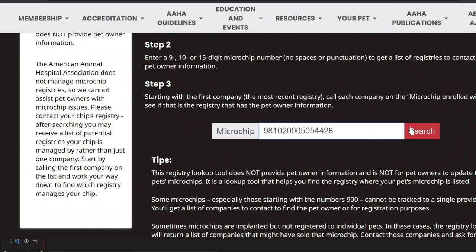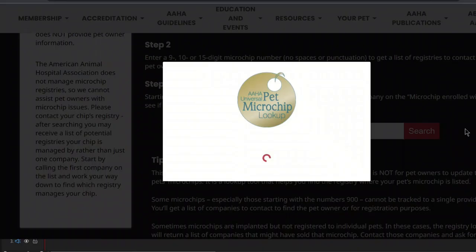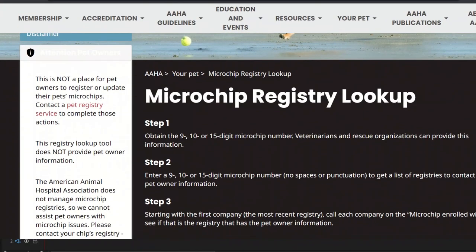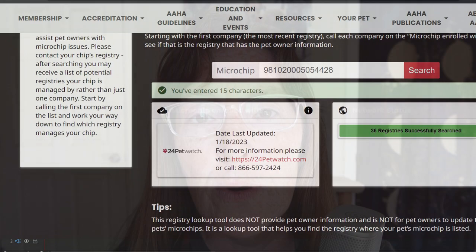With more than 30 registries, when an animal comes into a shelter and has a chip, they don't have time to call 30 registries. Pet Microchip Lookup enables them to enter the microchip number and see with which company it is registered, so they can quickly get owner info and hopefully get your lost pet right back home to you. For more information or to register your pet's microchip, go to freepetchipregistry.com.